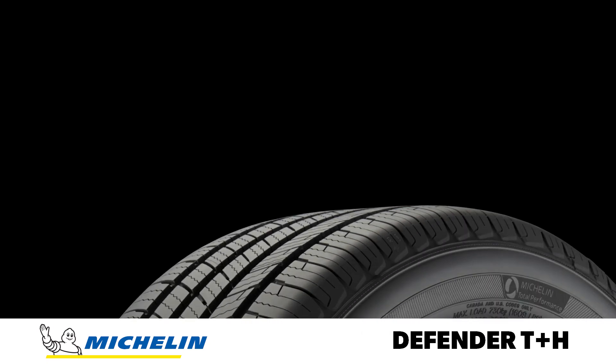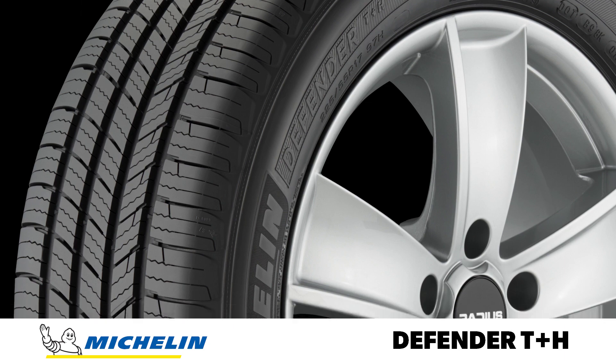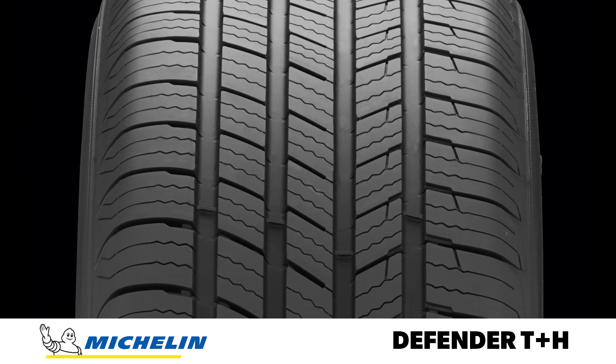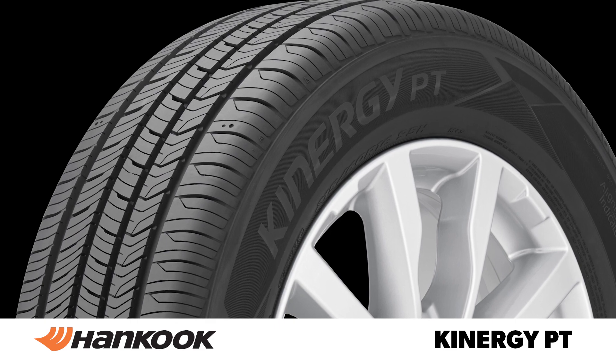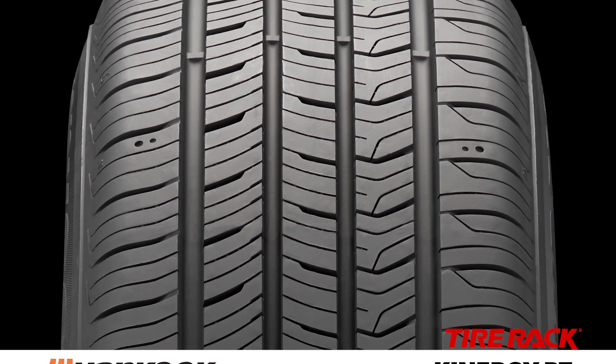The recently introduced Michelin Defender T Plus H features a familiar tread pattern and utilizes an advanced all-season compound in an effort to improve durability and longevity without sacrificing performance in any other areas. The Hankook Kinergy PT is another newly released tire with a similar focus on providing long life plus wet traction and dry handling performance.